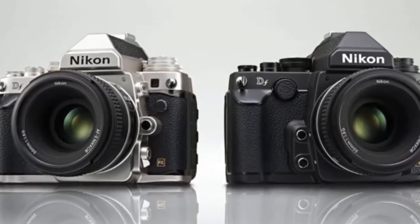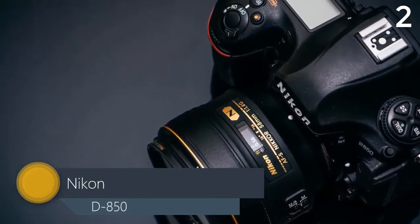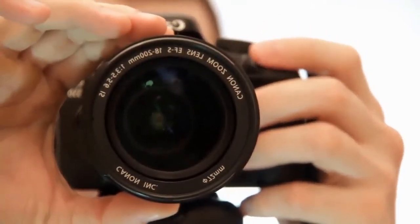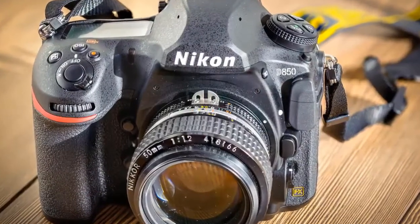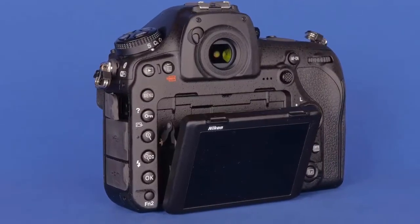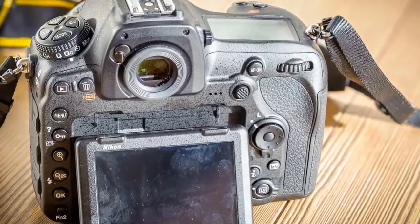Nikon D850: extreme resolution meets extreme speed. When Nikon introduced the D800 and D800E, it set a new benchmark for DSLR image quality and super high-resolution photography that approached medium format. Now, five years later, Nikon proudly introduces the next evolution in high-resolution DSLRs — a camera that allows photographers to capture fast action in 45.7 megapixels of brilliant resolution.